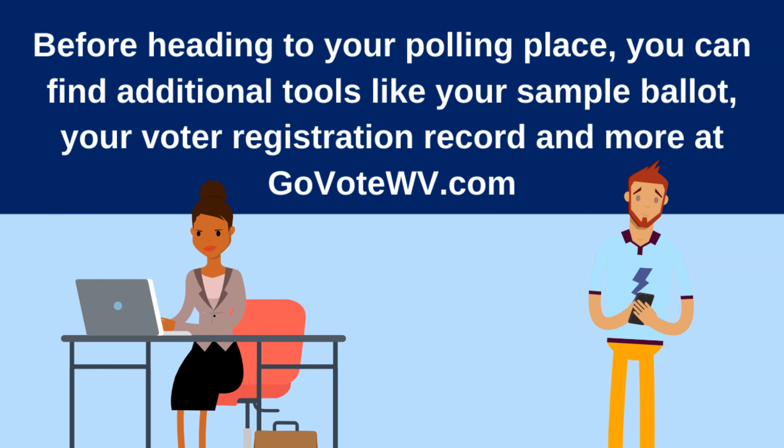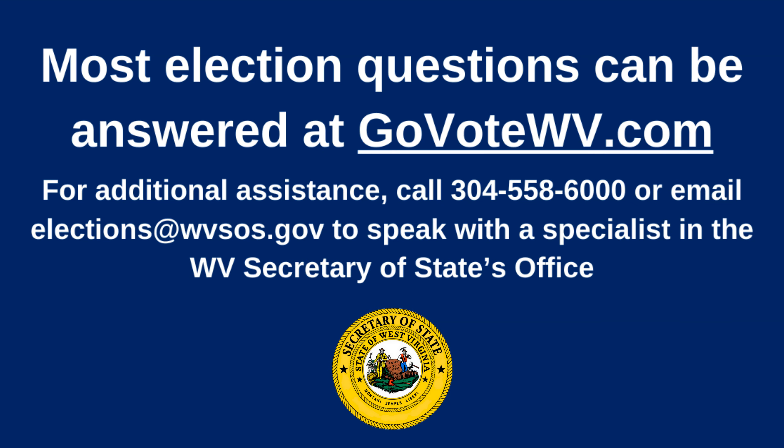Before heading to your polling place, you can find additional tools like your sample ballot, your voter registration record, and more at GoVoteWV.com. Most election questions can be answered at GoVoteWV.com. For additional assistance, call 304-558-6000 or email elections at WVSOS.gov to speak with a specialist in the West Virginia Secretary of State's office.